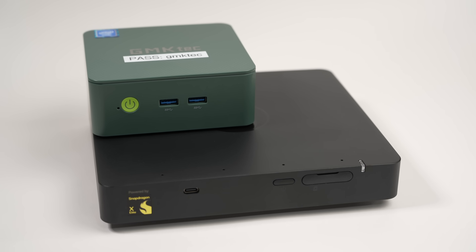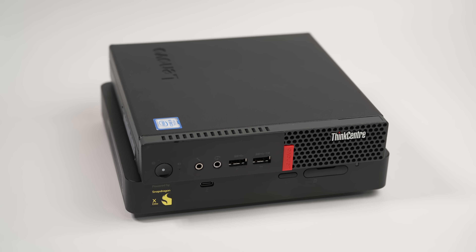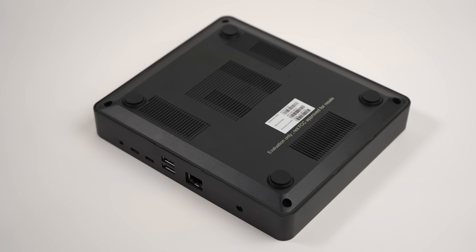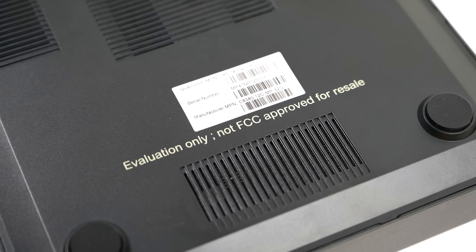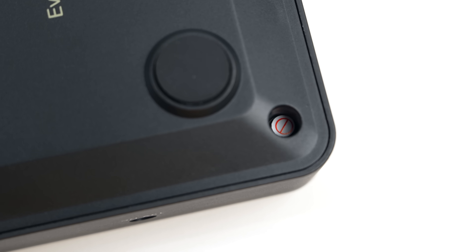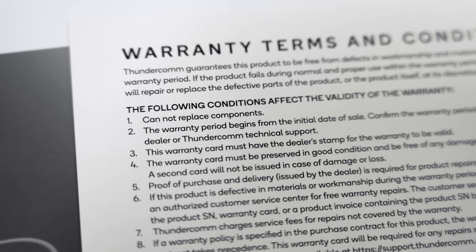Comparing the overall size, it's shorter but a lot larger than the N100 mini PCs I've reviewed before, and around the same internal volume as a used 1-liter mini PC like this Lenovo I bought a couple years back. Compared to the Windows Dev Kit 2023, it's just a hair wider and a couple centimeters deeper. Flipping it over, there are a bunch of air intakes on the bottom, and there's also this warning: this device is not approved for resell by the FCC, which probably means they had some issues getting it tested in time for launch. There's also a 180-watt power supply and a USB-C to HDMI dongle included, along with a warranty card that states you cannot replace components.